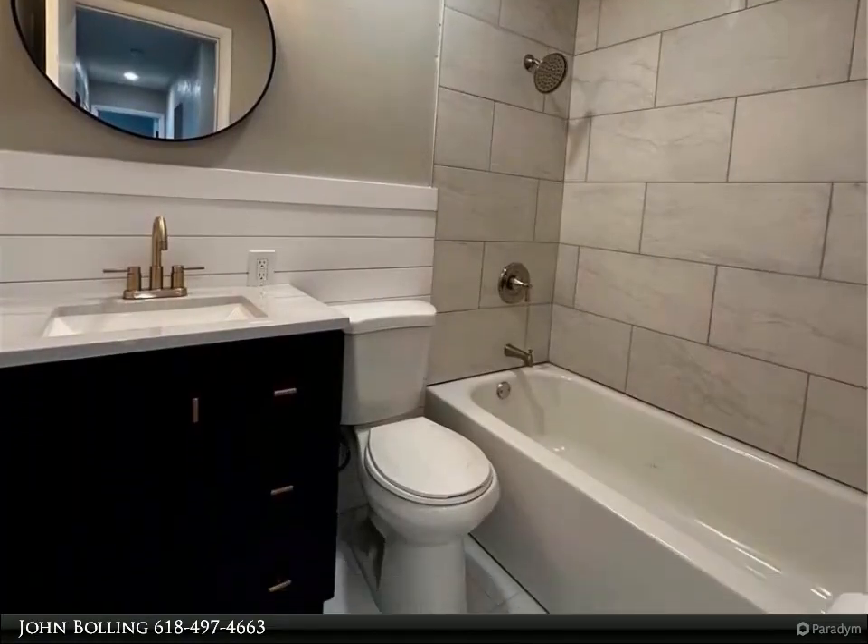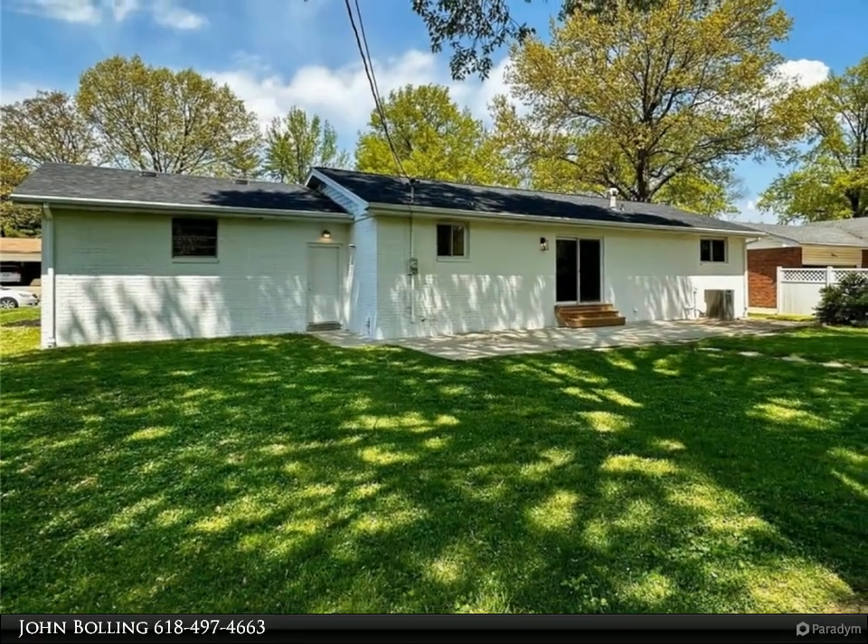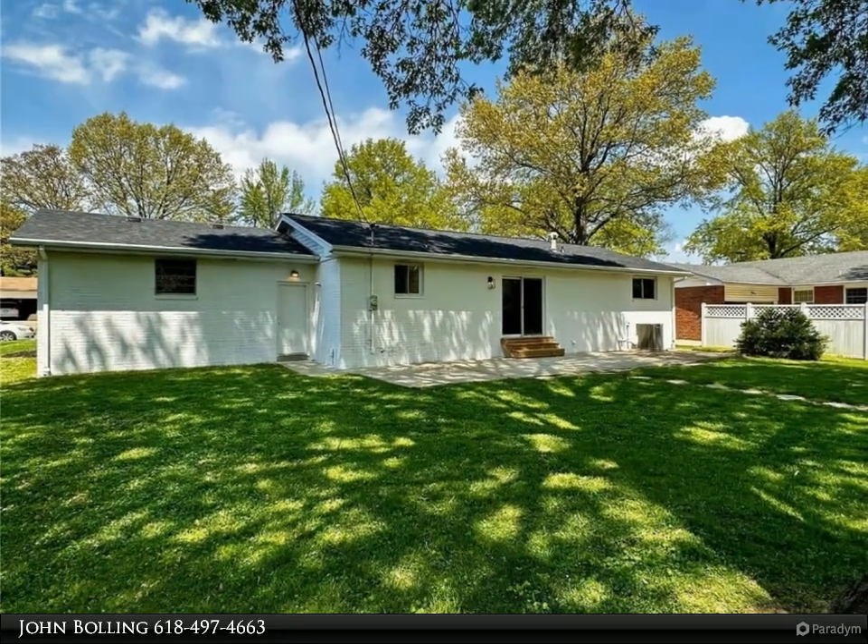The basement has a family room, bonus room with a huge walk-in closet that sits next to a full bathroom. Schedule today, this one won't last long.